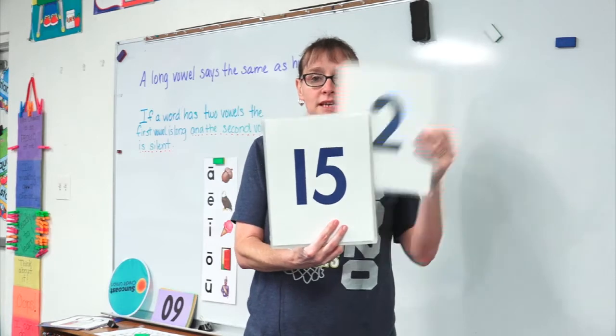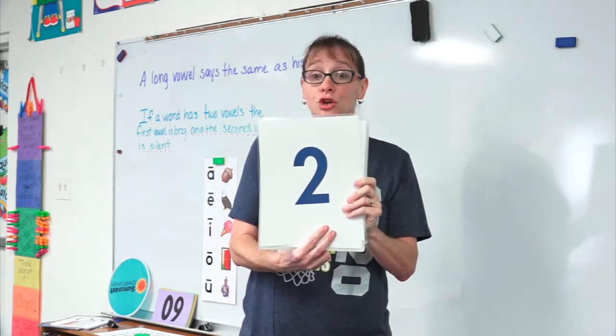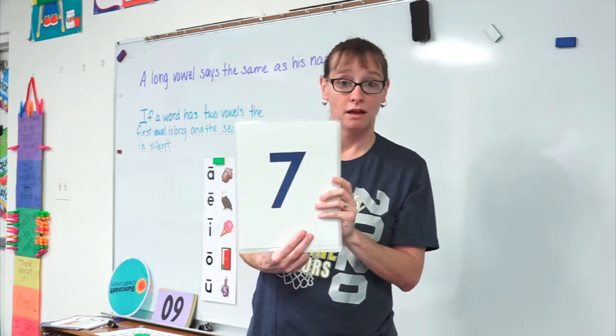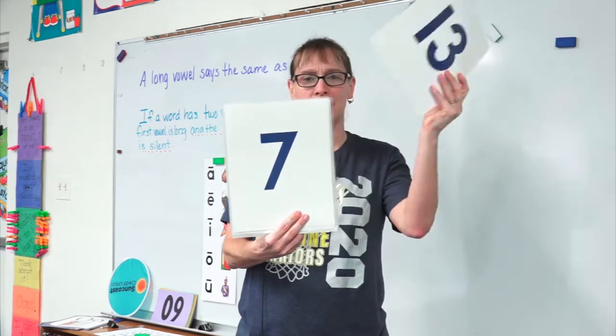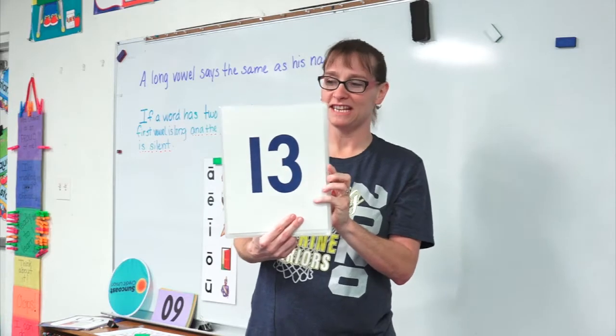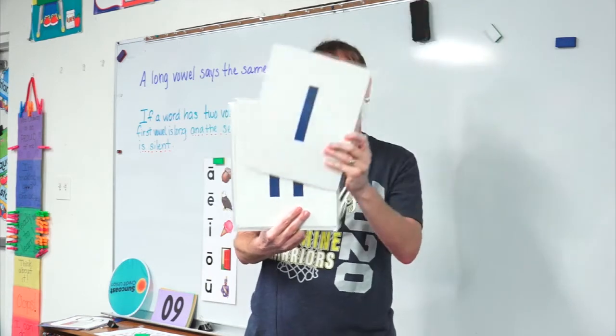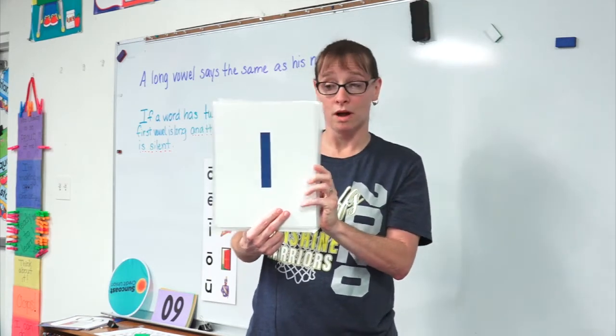What number is this? Two. Good job. What number is this? Seven. Wonderful. What about this? Thirteen. Eleven. Good. One.